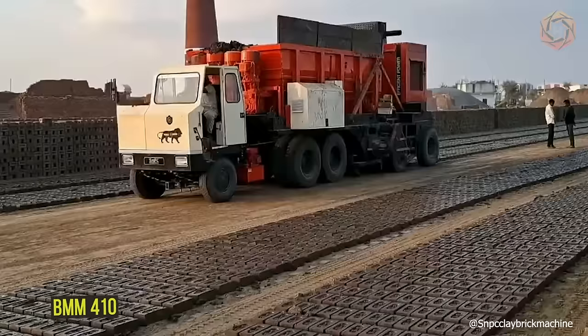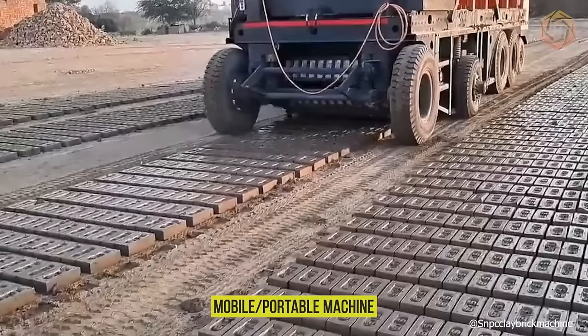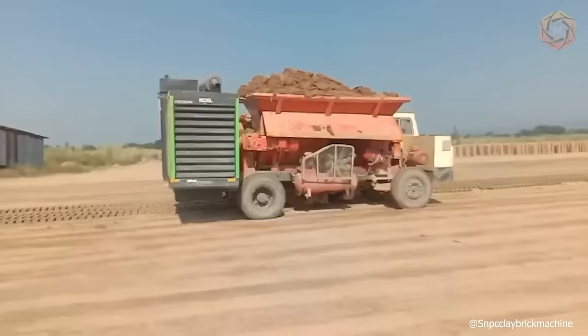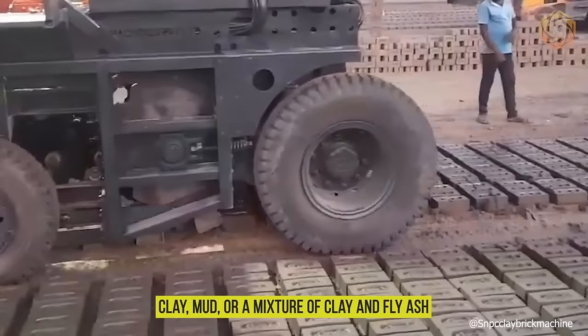The BMM 410 is a fully automatic mobile clay brick making machine from SNPC Machines India. The new BMM 410 is a mobile, portable machine that gives the freedom to produce clay or mud bricks any time, anywhere, and in any quantity. The raw material required for the BMM 410 mobile brick making machine is clay, mud, or a mixture of clay and fly ash.